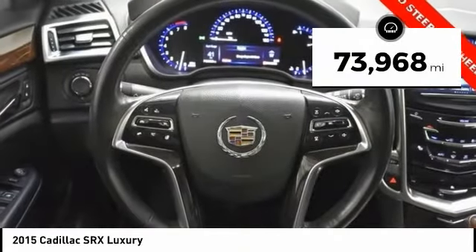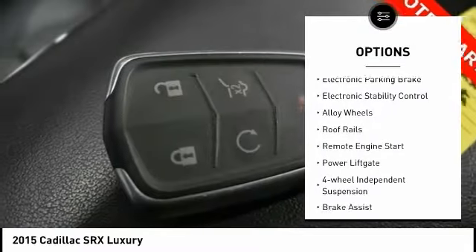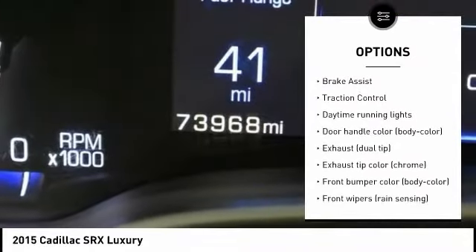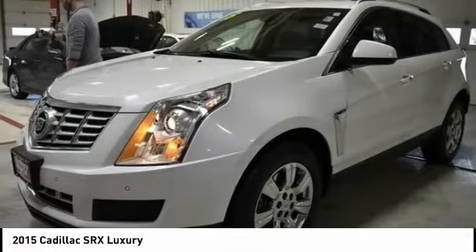This vehicle has less than 75,000 miles. Here are some of this vehicle's great options: tire pressure monitoring system, electronic parking brake, electronic stability control, alloy wheels, roof rails, remote engine start, power liftgate, four-wheel independent suspension, brake assist, and traction control.